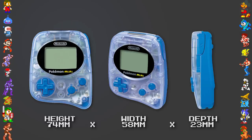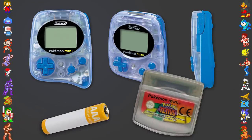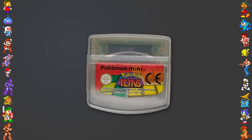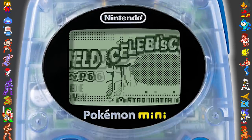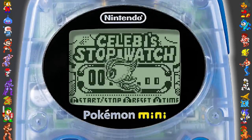The Pokémon Mini aptly holds the title for the smallest cartridge-based Nintendo system ever made, weighing in at a grand total of 70 grams, battery and game cartridge included. The cartridges themselves are roughly the size of a postage stamp. Even with its small stature, the console boasted some impressive features, especially for the time.